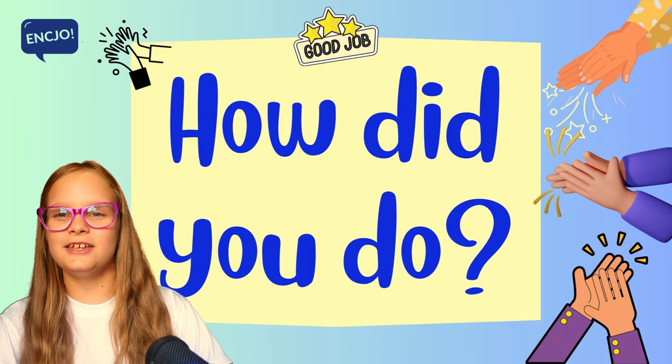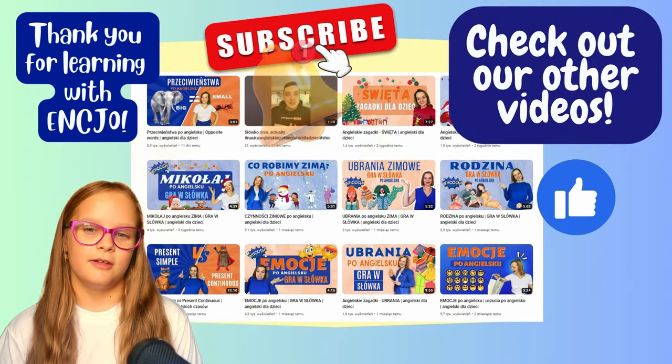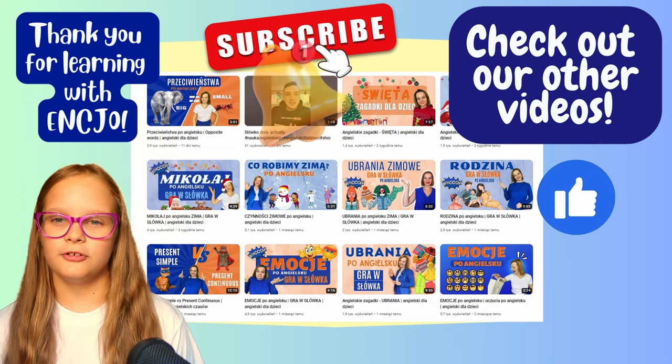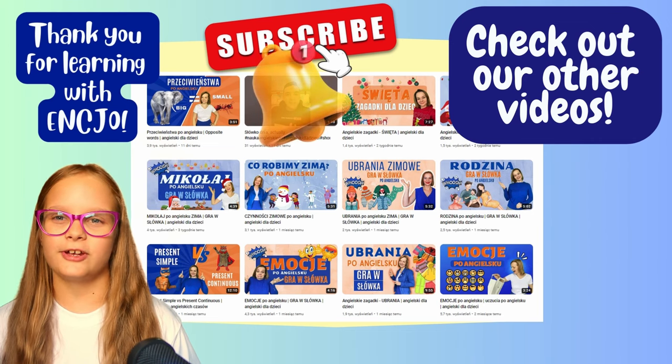How did you do? Thank you for learning with Enzio. Check out our other videos and don't forget to subscribe.